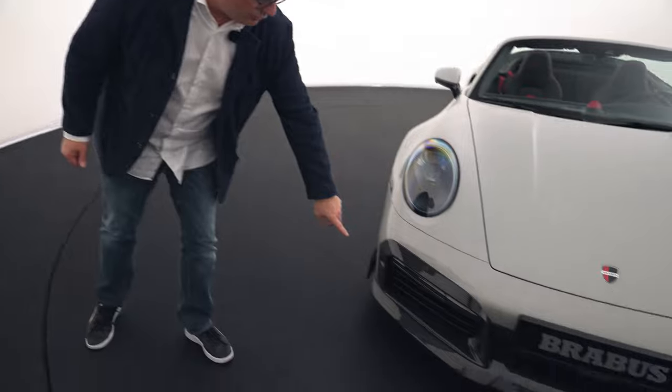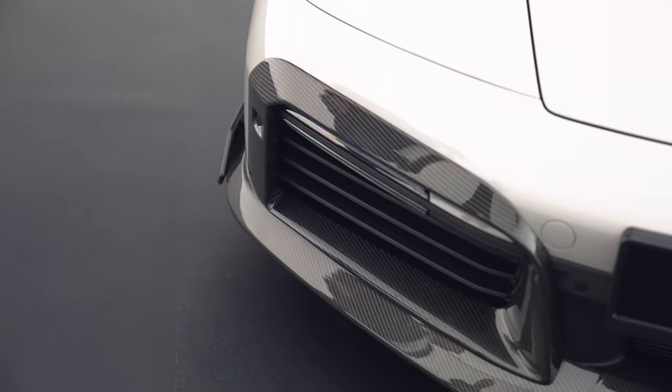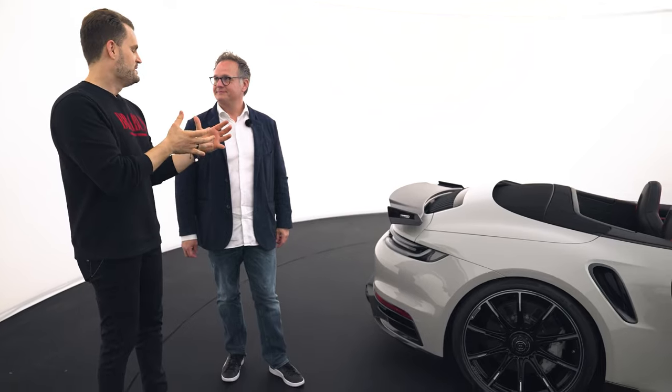Technically important: the 992 Turbo S has active aerodynamics with a front lip that extends, and all of that functionality is fully retained. Everything is designed and engineered so that it works according to the original specifications. One of our brand-core principles is 'what we do works' — we are a German company after all, and have a thing or two to do with engineering. So all the functions the car has as standard are naturally preserved here.